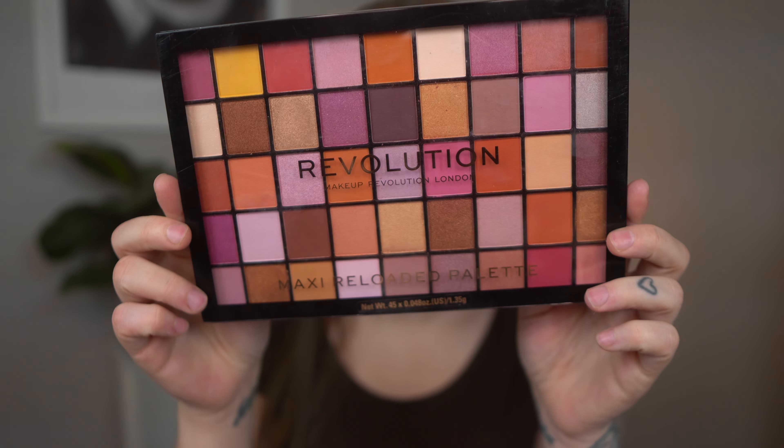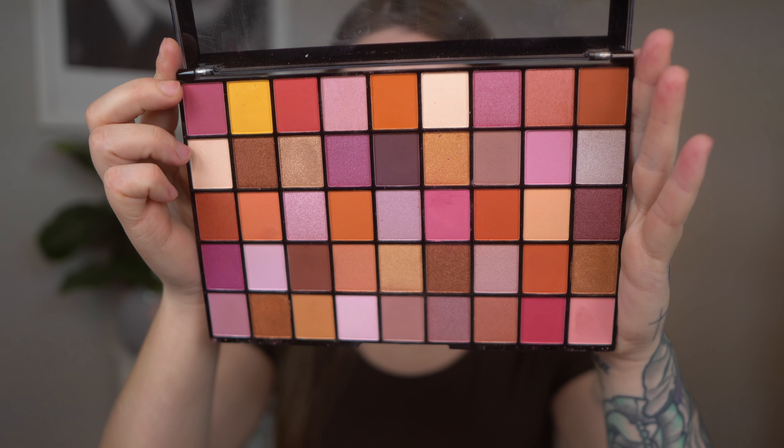For the complexion I'm pretty much going to use She Glam makeup, and we're also going to use the Revolution Maxi Reloaded Palette. We've got some beautiful shades in here, so we're going to experiment with that. With all of that said, let's begin.